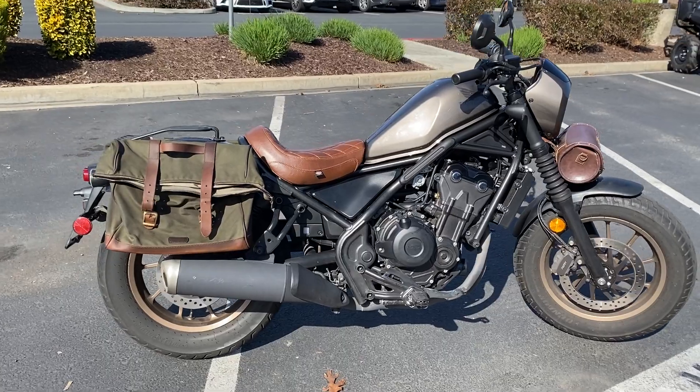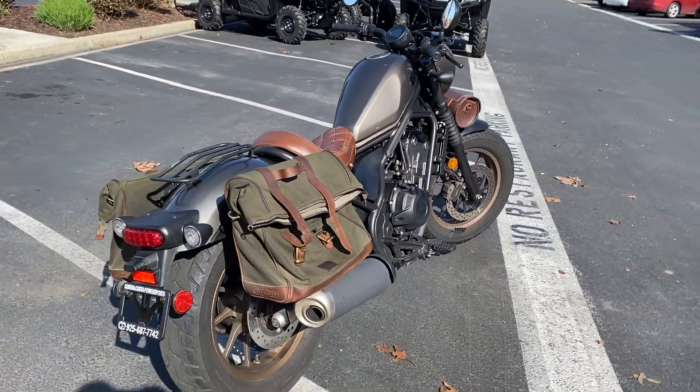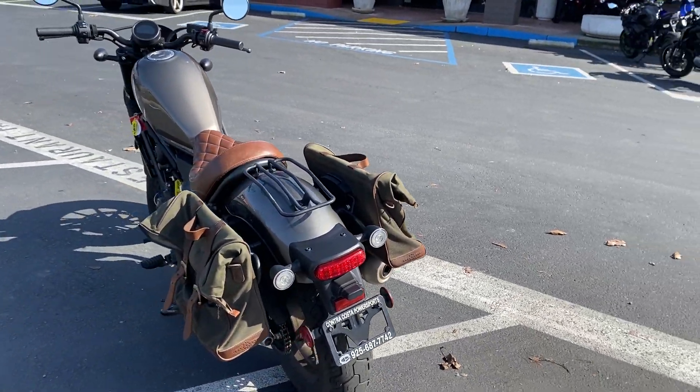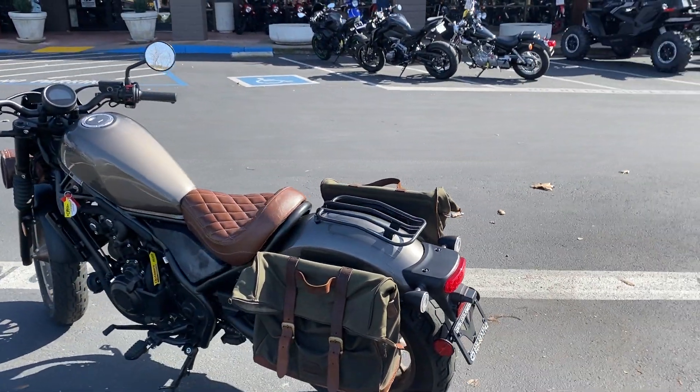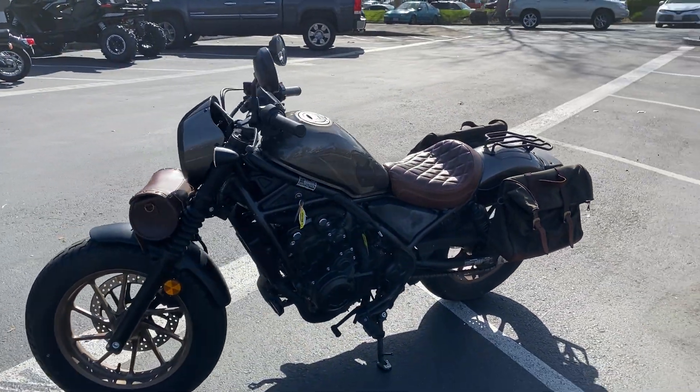It has a Mustang saddle, canvas saddlebags, that front nose bag, and the rear backrest. Only 6,900 miles — this thing is in beautiful shape with that metallic bronze finish.